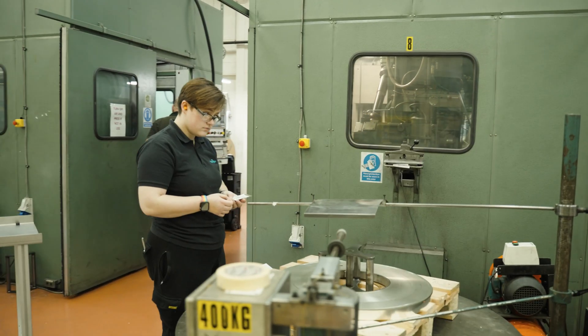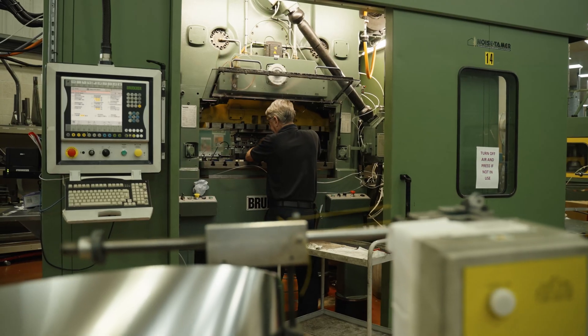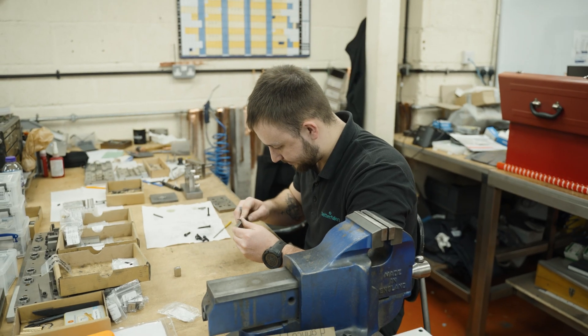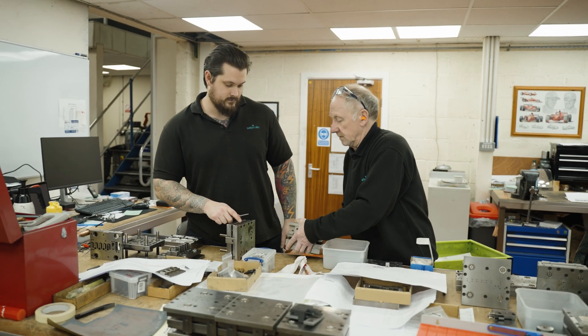Material thicknesses can range from 10 microns for small close pitch components to 2 millimetres for more heavy duty single piece stampings. All tooling is designed, manufactured and maintained in-house in a state-of-the-art tool room and wire erosion facility.